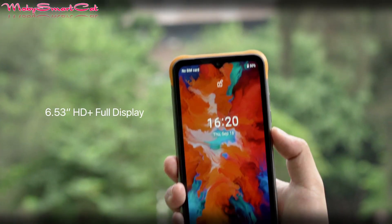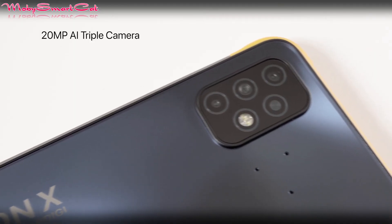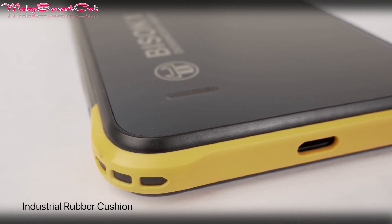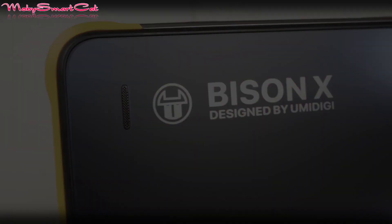The Bison X10 is the latest rugged smartphone from UMIDIGI, offering a stylish look combining a matte glass finish and a rubber cushion. It's also available in several color options.